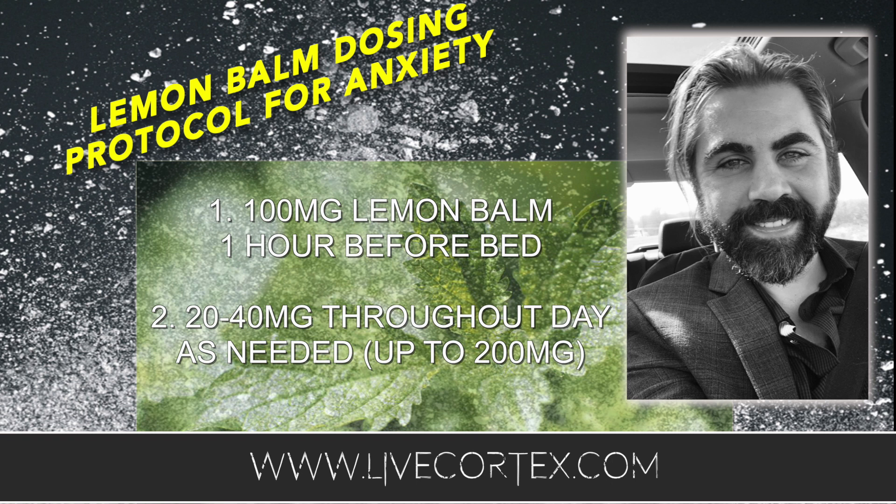I have people taking it in 40 milligram quantities four times a day whenever they feel anxiety, and then again 100 milligrams at nighttime. For the most part, their anxiety is under control — even after periods of significant alcohol consumption, where glutamate spikes and GABA is in withdrawal causing massive anxiety. Lemon balm seems to stave that off. My suggestion: 100 milligrams before bed every night — you don't have to cycle it — and 20 to 40 milligrams throughout the day up to five times as needed. If you have anxiety, go get some lemon balm.